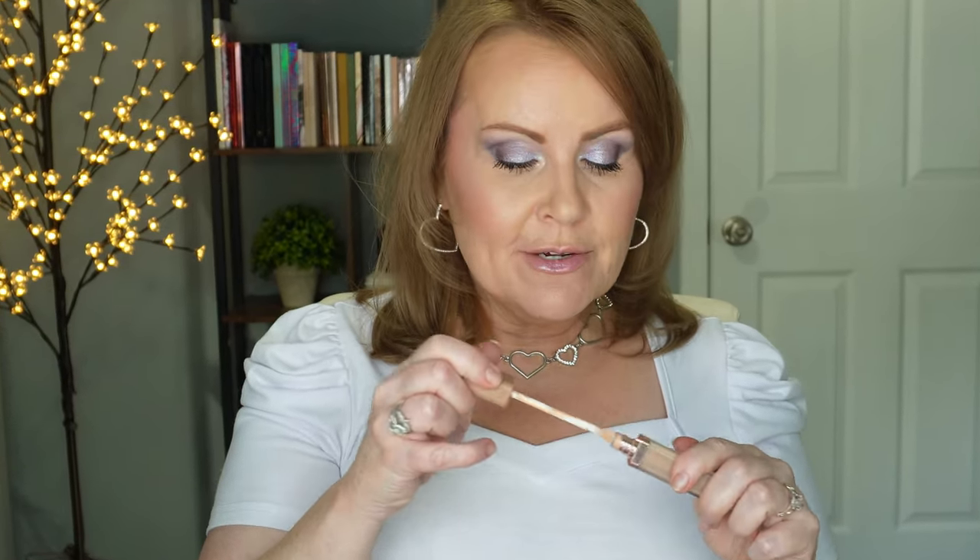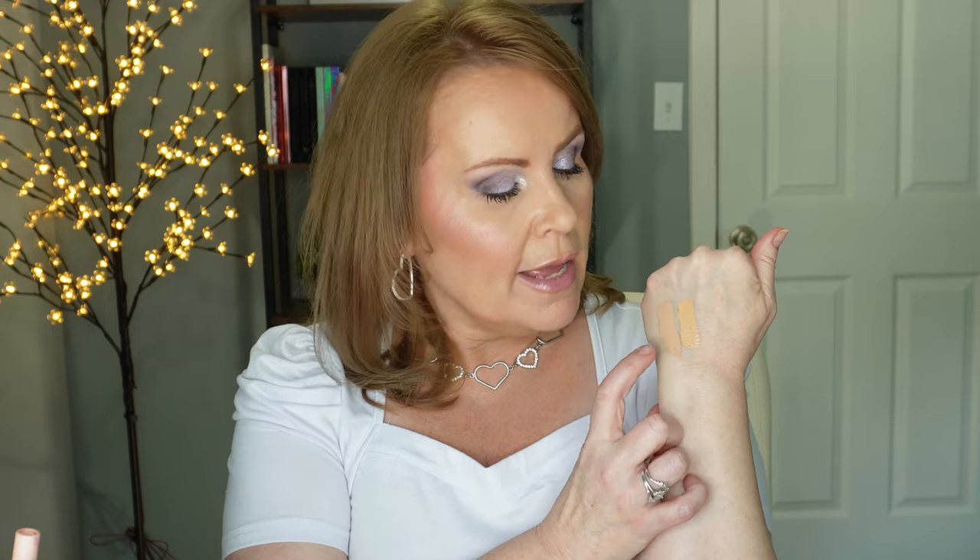Along with Makeup by Mario, the brand new Natasha Denona concealer also blew me away — same experience. I want to mention that all three of these high-end concealers I'm discussing are natural finish: not super matte, not super dewy. They look beautiful on mature skin. The Natasha Denona was no different — I went gaga for it. It acted just like the Makeup by Mario. The Makeup by Mario leans a bit warm neutral, while the Natasha Denona leans a bit cool neutral. And then Tower 28 came out with theirs.